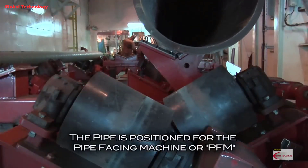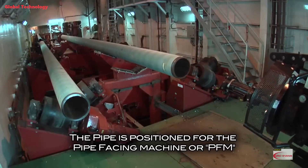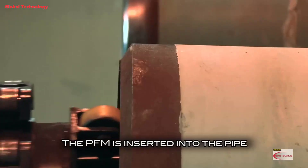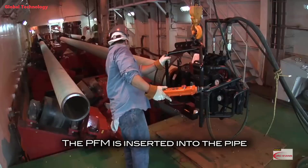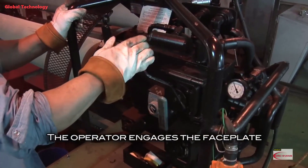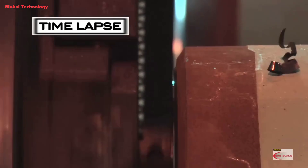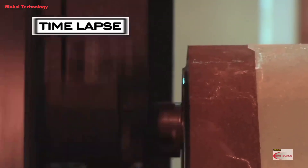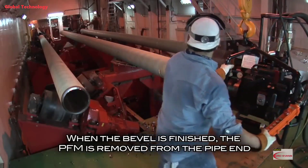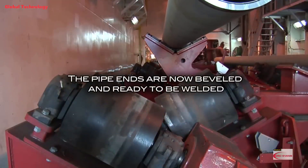The pipe is positioned for the pipe facing machine, or PFM. The PFM is inserted into the pipe, and the operator engages the faceplate. When the bevel is finished, the PFM is removed from the pipe end. The pipe ends are now beveled and ready to be welded.